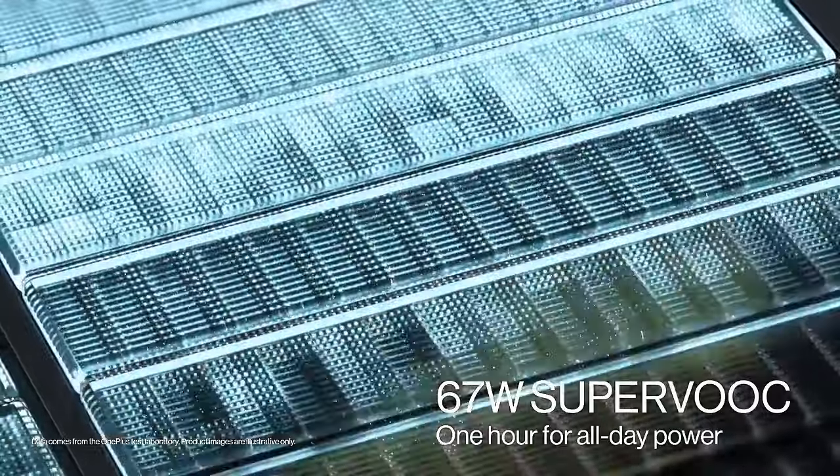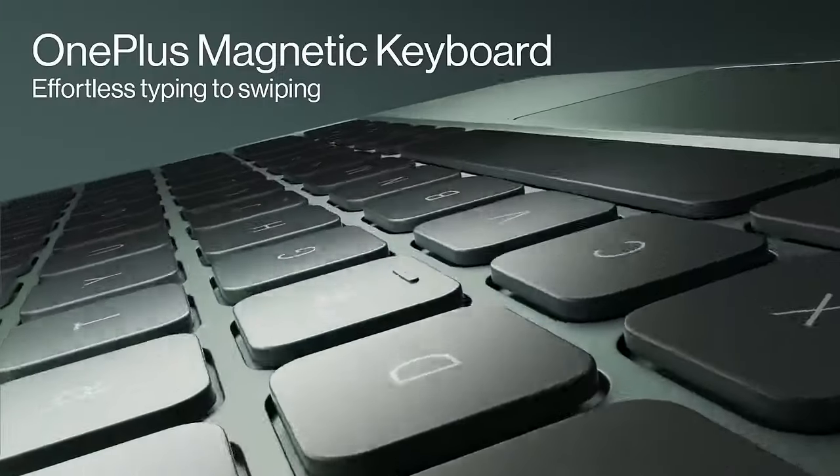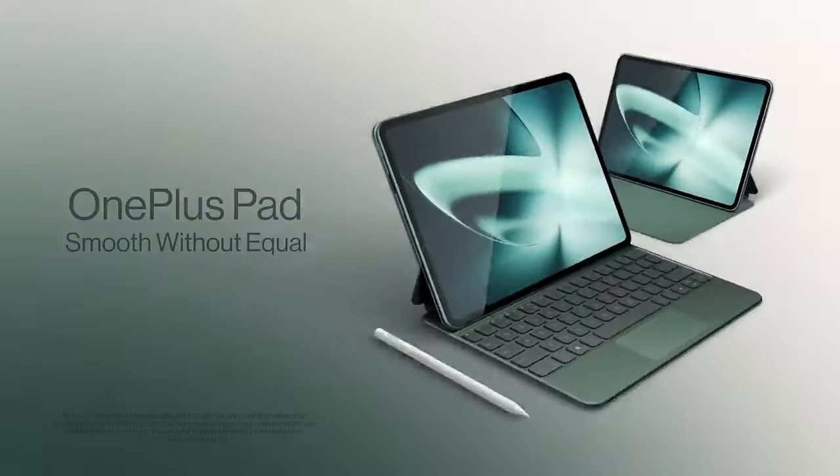Connectivity: a OnePlus Pad could include features like Wi-Fi, Bluetooth, and possibly cellular connectivity for those who need internet access on the go. Battery life: OnePlus devices often feature fast charging technology and decent battery life.